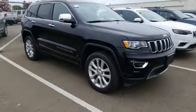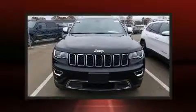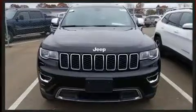Get excited about the 2017 Jeep Grand Cherokee. With fewer than 25,000 miles on the odometer, this four-door sport utility vehicle prioritizes comfort, safety, and convenience.